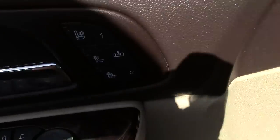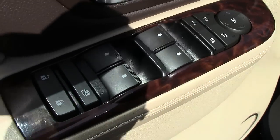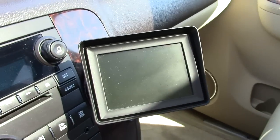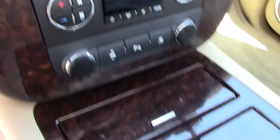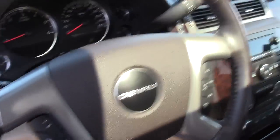Inside, you've got heated and cooled memory leather seats with all your power controls right there. You can see the perforations in the seat that let the heat or cold out, and the airbag is built into the seat. The backup camera screen is very conveniently located, along with all your climate control and audio control, plus great storage and gauges.